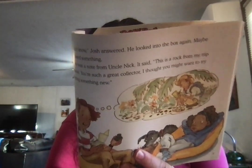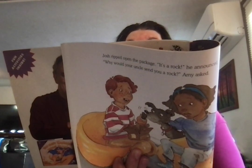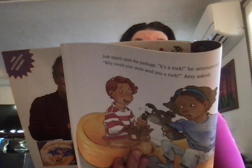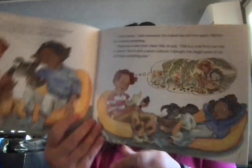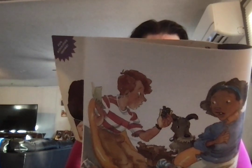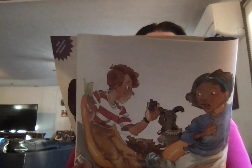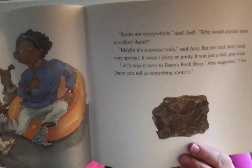Josh ripped open the package. It's a rock, he announced. Why would your uncle send you a rock? I don't know, Josh answered. He looked into the box again — maybe he'd missed something. There was a note from Uncle Nick. It said, this is a rock from my trip to Hawaii. You're such a great collector. I thought you might want to try collecting something new. Rocks are everywhere, said Josh. Why would anyone want to collect them? Maybe it's a special rock, said Amy, but the rock didn't look very special. It wasn't shiny or pretty. It was just a dull gray rock. Let's take it over to Dave's rock shop, Amy suggested. I bet Dave can tell us something about it.